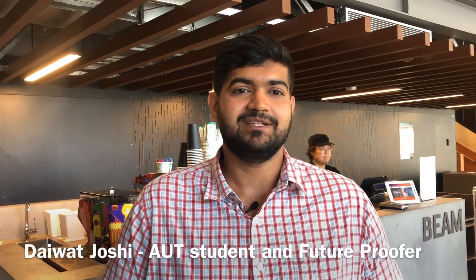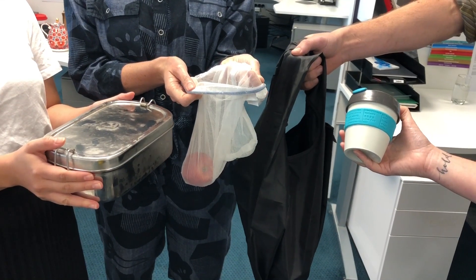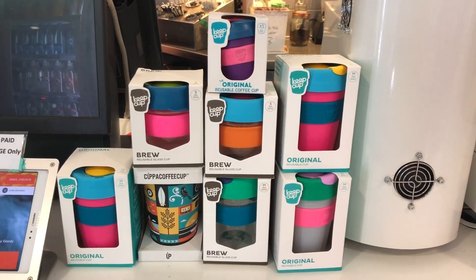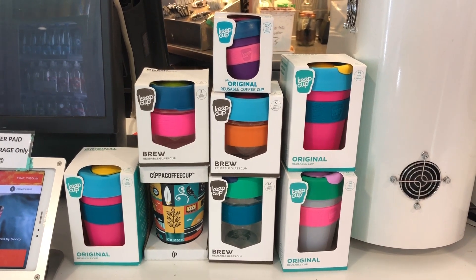Here at AUT we have prepared a sustainability roadmap in which we have committed to reduce waste to landfill by 50%. Here are some tips at home that can help you reduce, reuse, and recycle your waste: don't buy unnecessary plastic items, don't go for the plastic straw. At AUT we give a 50-cent discount on cups you carry.